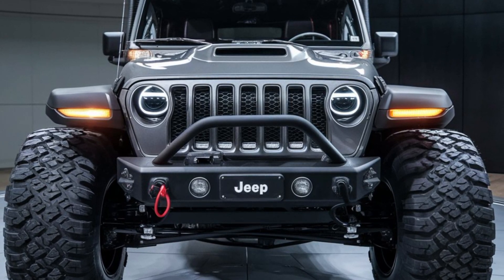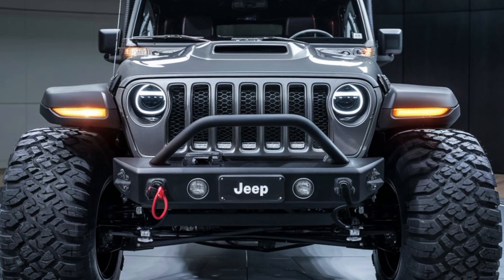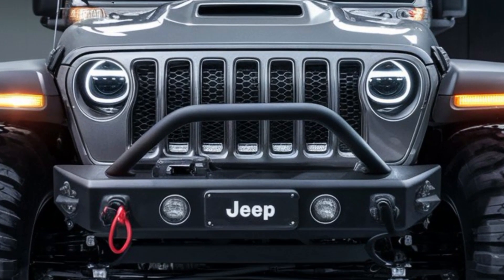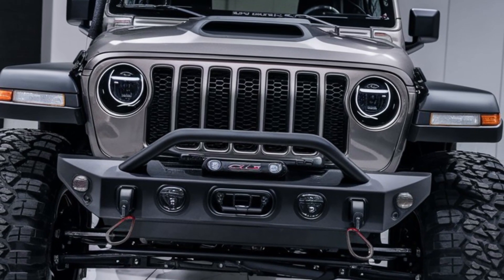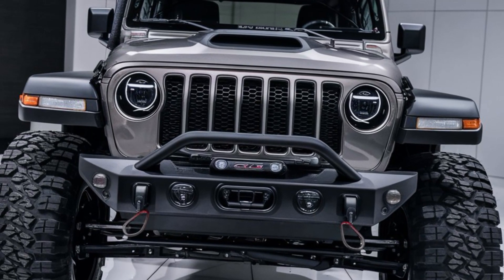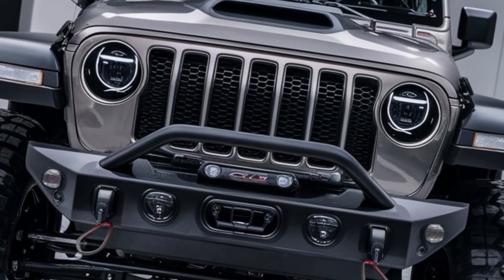Let's talk performance — because what's a Jeep CJ5 without some serious off-road capabilities? Under the hood, the 2025 CJ5 packs a 3.6-litre V6 engine that delivers around 285 horsepower. But for the eco-conscious adventurer, there's also an optional plug-in hybrid powertrain. Of course, you've got Jeep's legendary 4x4 system with low-range gearing and locking differentials. Whether it's crawling over rocks, powering through snow, or handling deep sand dunes, the 2025 CJ5 is built for every off-road challenge. It has an advanced terrain management system with modes like rock, sand, snow, and mud.